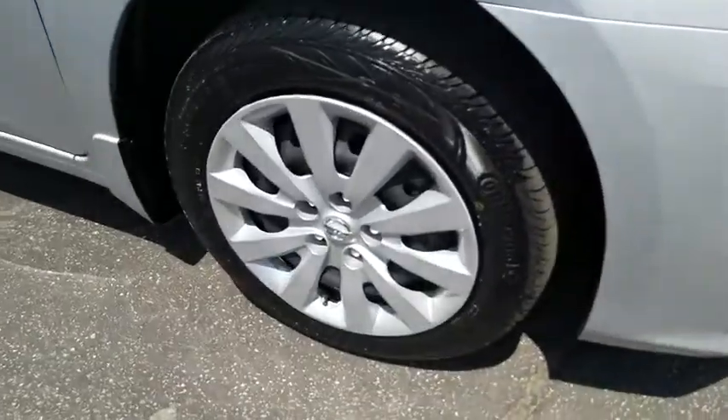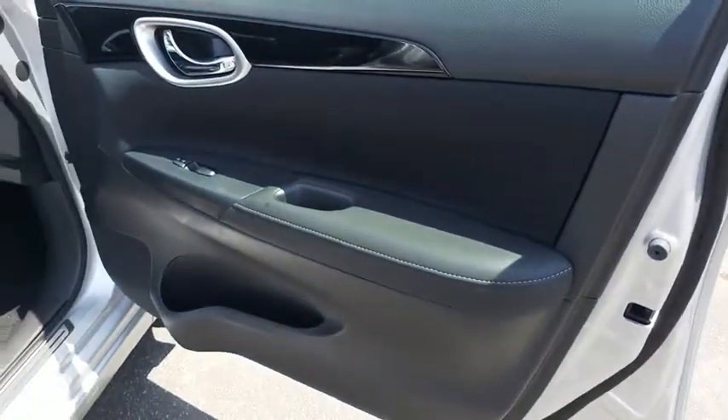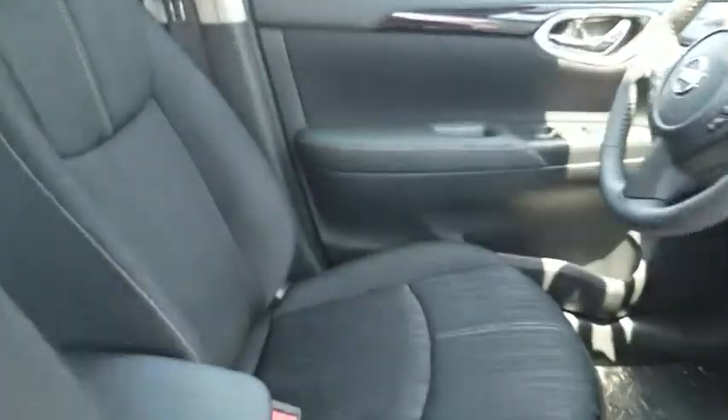Traction control, stability control, keyless entry, steering wheel audio controls, anti-lock braking system, backup camera, leather-wrapped steering wheel, Bluetooth, power steering, adjustable steering wheel, cruise control, keyless start.